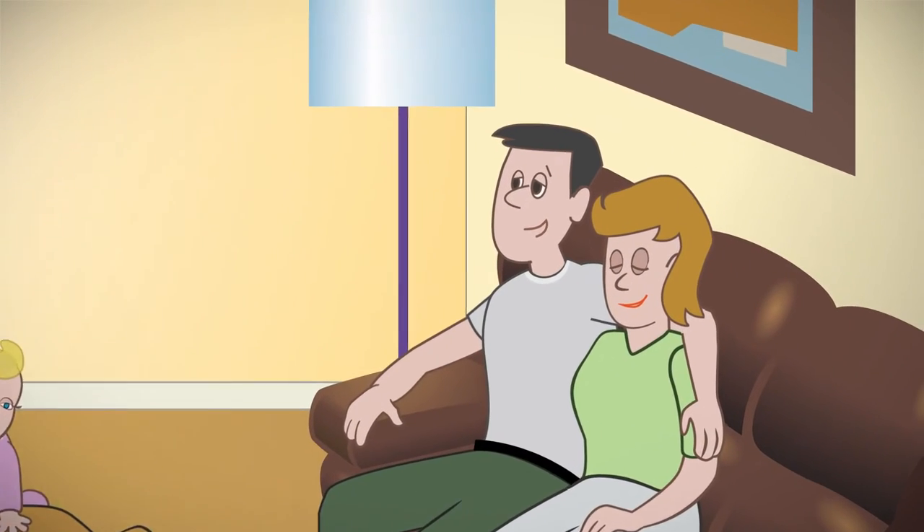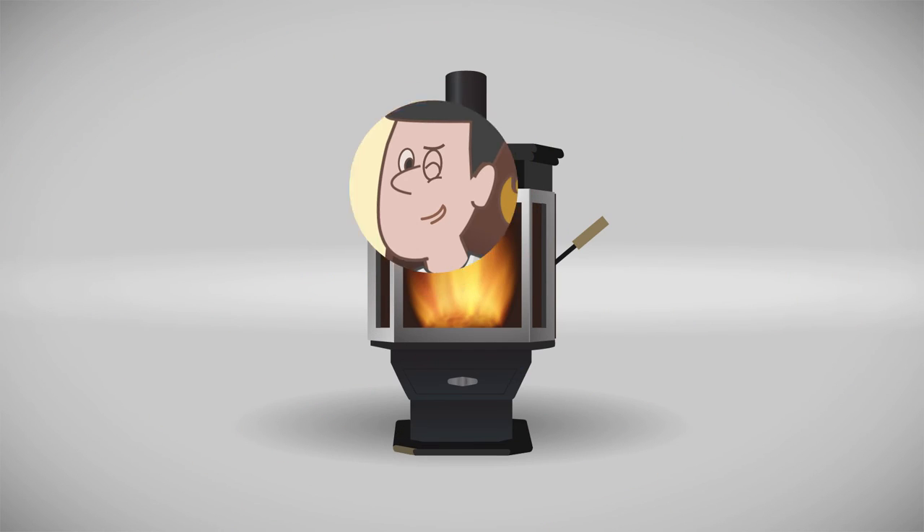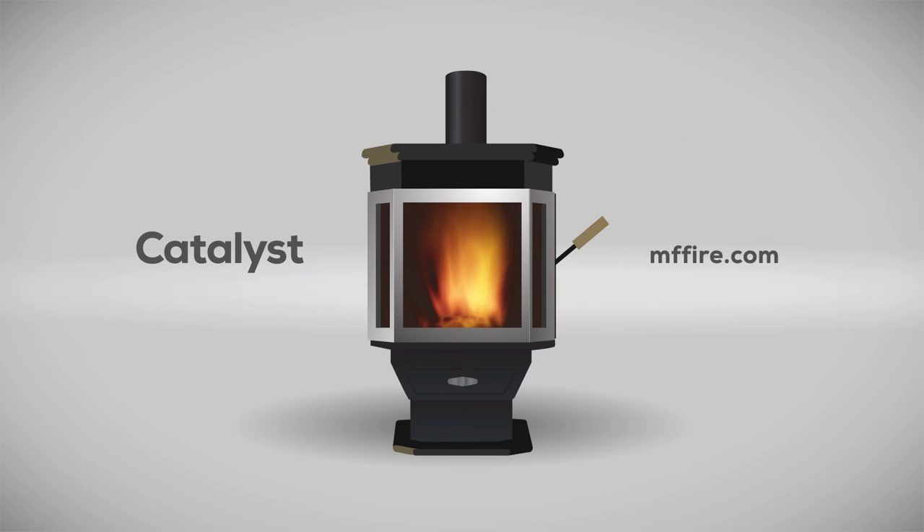We've all gotten a lot smarter over the years. It's time your fire got smarter too. Order your Catalyst smart stove now.